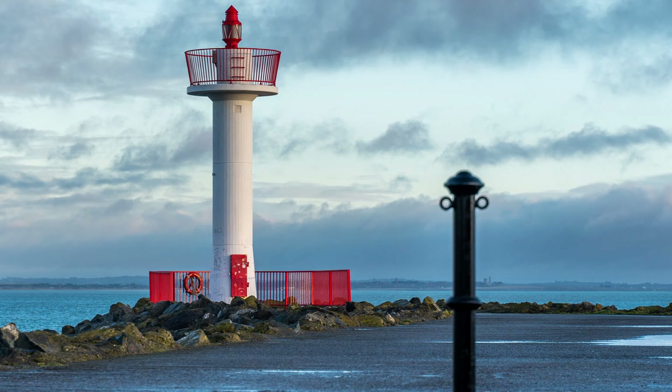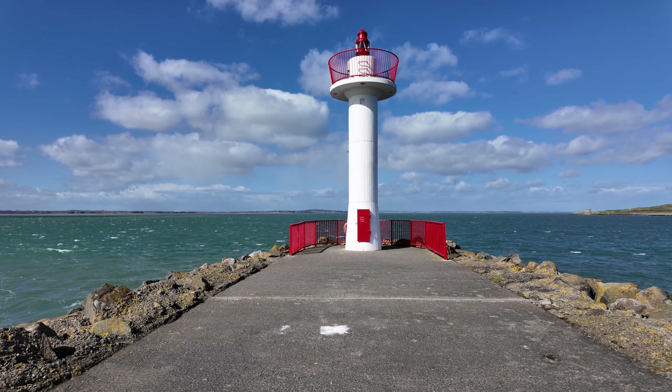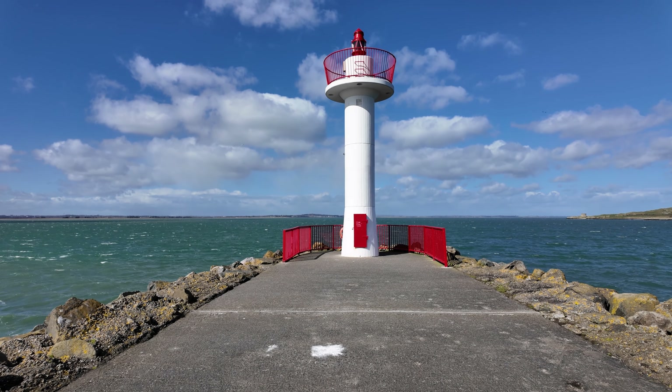I tried a few different shots to get something interesting out of the chains, and this one here I think is my favourite. I've got the chain balanced by the life buoy on the other side — nice colours, nice and calm. I like that one.